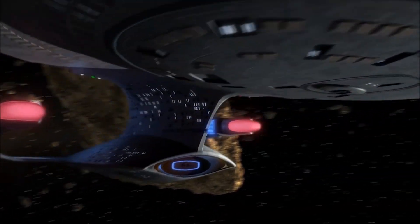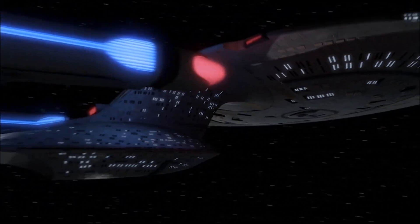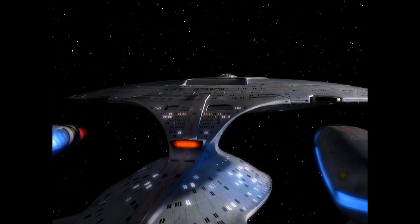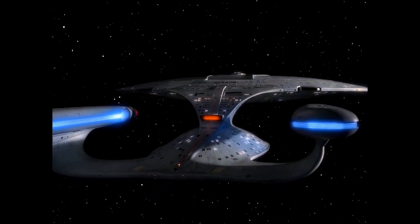purpose-built to carry courageous explorers and diplomats across vast distances over many years, and to continue the expansion of humanity's knowledge and understanding by continuing to boldly go where no one has gone before.